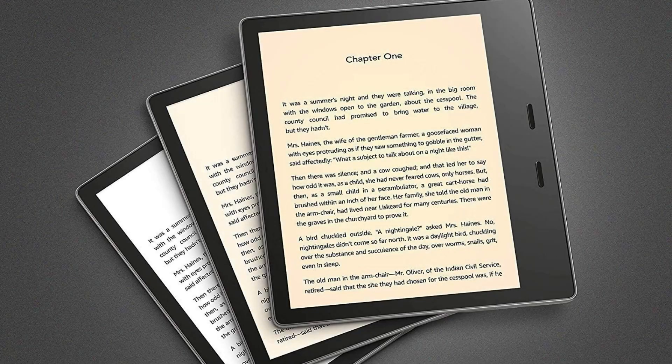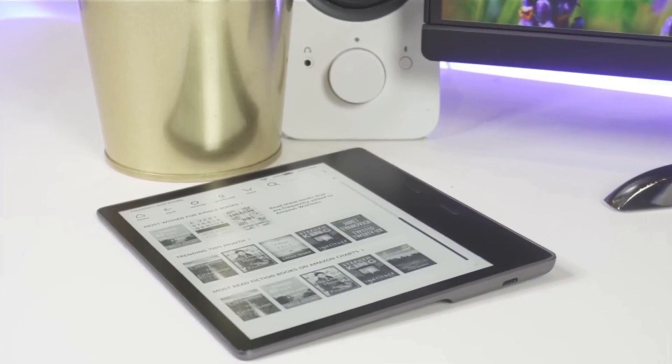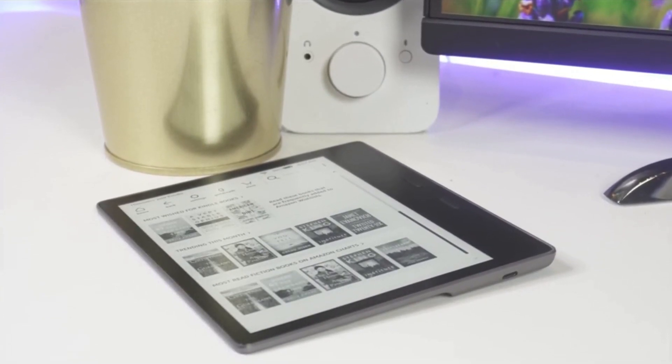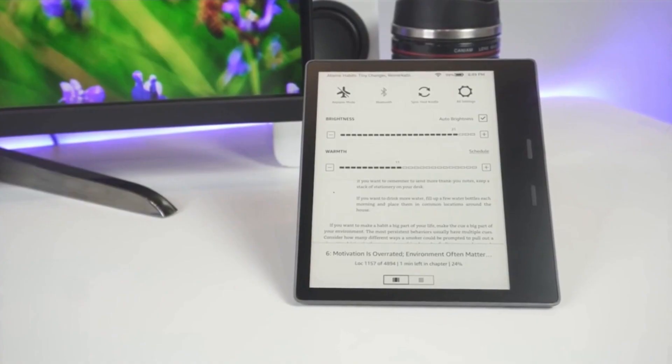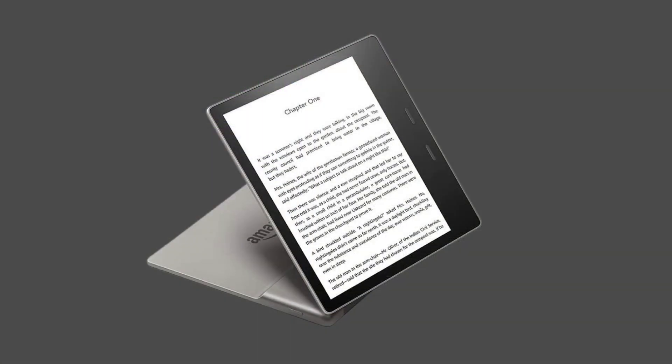For something with that powerful functionality, you'd expect it to be ugly, but surprisingly it's incredibly thin, light, and aesthetic, and simulates the spine of a paperback book. As a result, your hand will be comfortably resting while you're enjoying your book. Even several hours of reading will not tire you out.